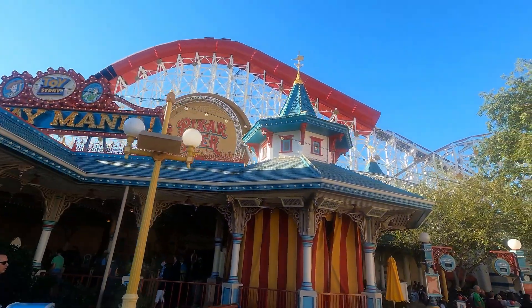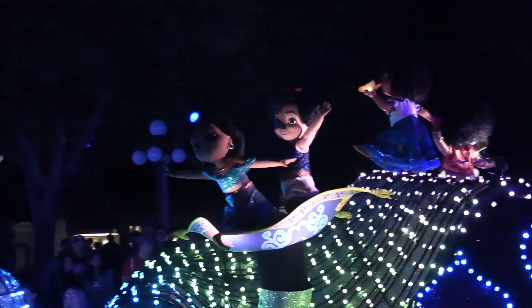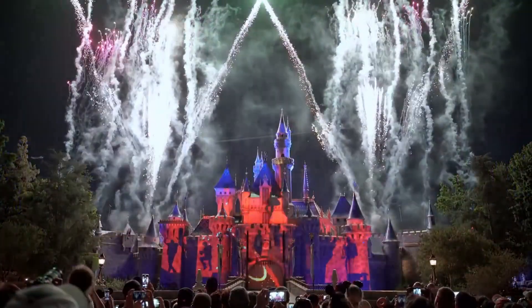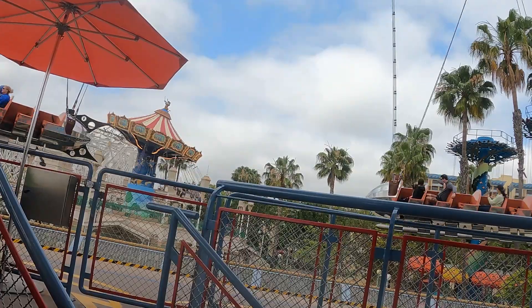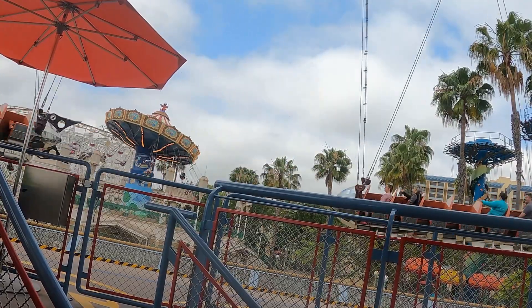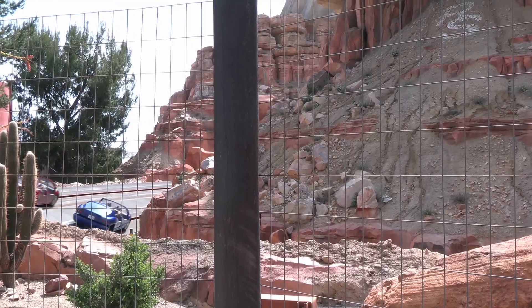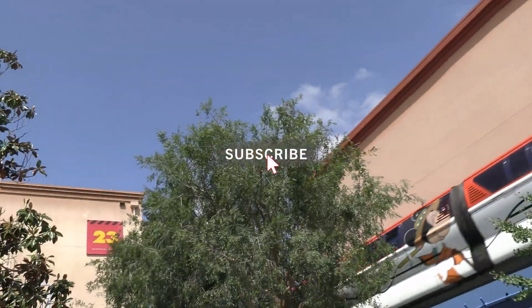Well, that's our list for you, Mouseketeers — five nearby Disneyland budget hotels that have shuttles, free parking, and most with breakfast too. We hope you find this helpful when booking that next budget getaway to Disneyland. We appreciate your support and hope you subscribe to our channel if you're new. Thank you so much. See you real soon, Mouseketeers.